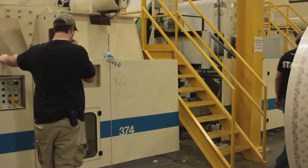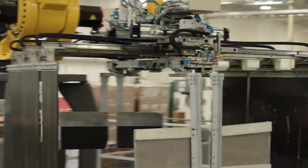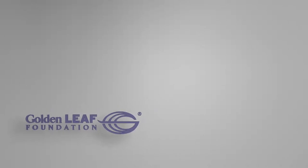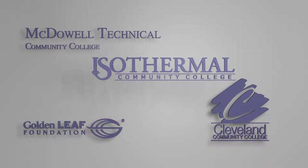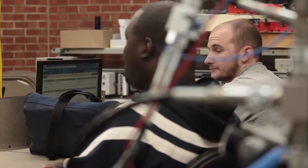Instead of several different plants of people working on different stages of a product, now that product is made at one place by fewer workers. How does a person get involved with automation as a career? Thanks to a grant awarded by the Golden Leaf Foundation, Cleveland Community College, McDowell Technical Community College, and Isothermal Community College are now partnered in the Center for Integrated Manufacturing, or CIM. This collaboration began in 2013 and is now available to those entering the workforce and those seeking a means to learn a new skill set for this varied economy.